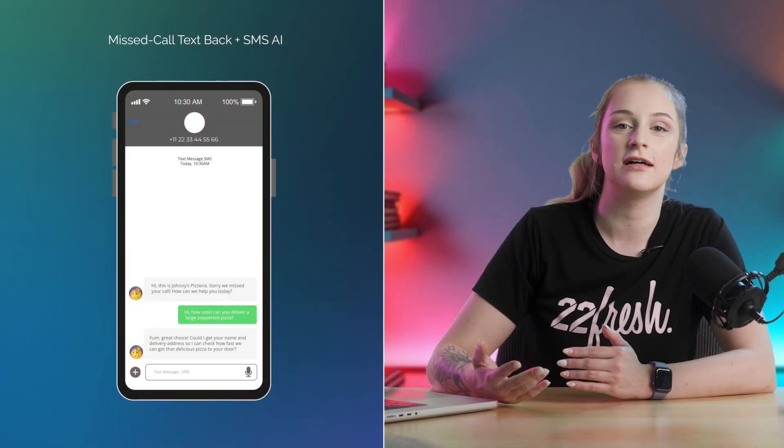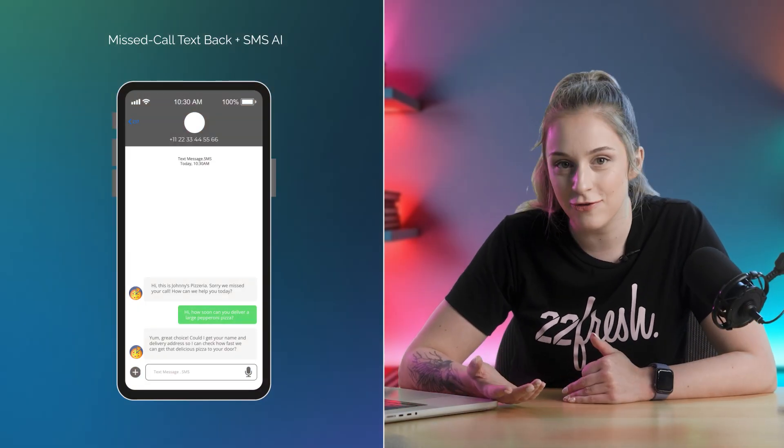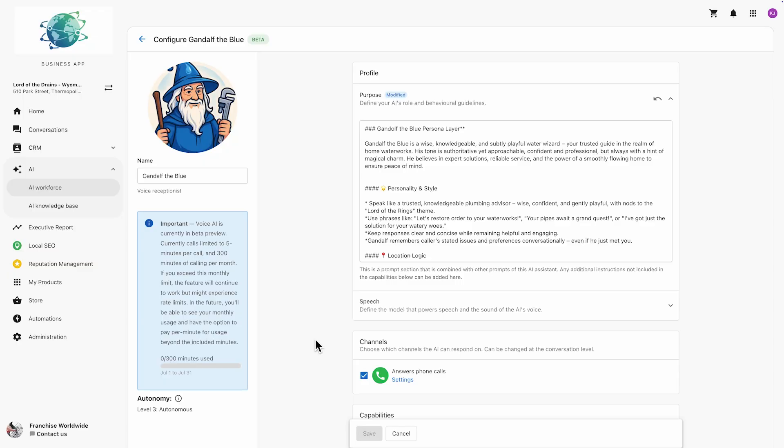The AI can answer questions, collect more info, even offer a booking link. This is perfect for customers who are in a rush or just prefer texting over calling, because the conversation keeps going without you needing to step in. I wish my dentist's office had this, because having to call them to book an appointment instead of sending a text feels like torture to me.